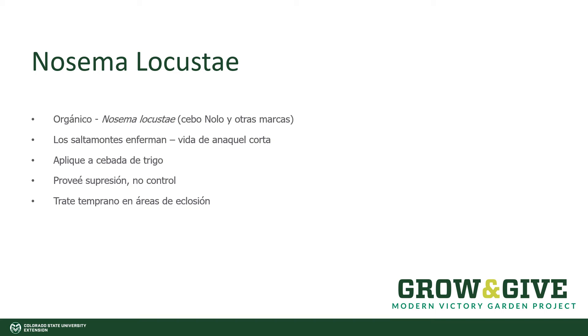Some people like to try Nosema locusta. This is an organic control that is actually a disease of grasshoppers, so it has a really short shelf life. Where you should apply it is in the early areas of hatch, so in these dry, undisturbed areas. If you put Nosema locusta in your garden and the grasshoppers arrive as adults, typically speaking they're not going to feed much on it. You could try to bait it with some wheat bran, but the most effective method is to try and control them at the source.